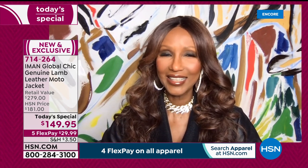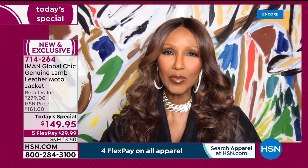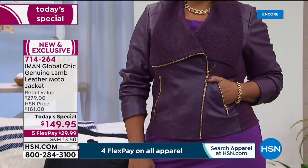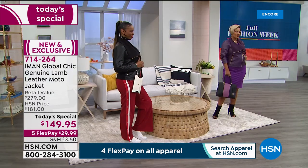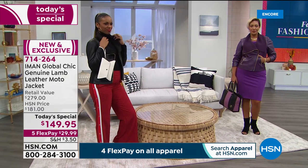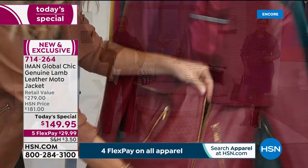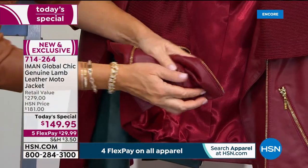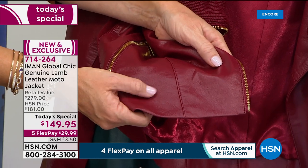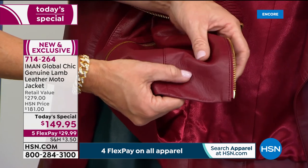Iman: "It's the softest of leathers you'll put on your body. Lamb leather is the softest of all leathers, and to bring it at this price point is remarkable. When you talk about lambskin, there's other leather out there that's kind of crunchy and hard. Do you see how supple this is? See how the leather is just moving? Do you see how soft that is?"